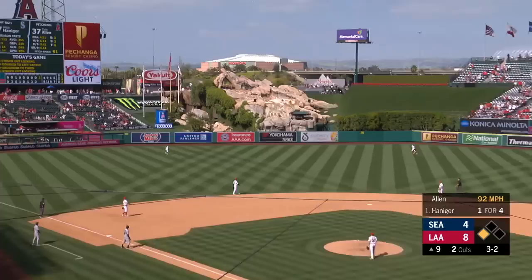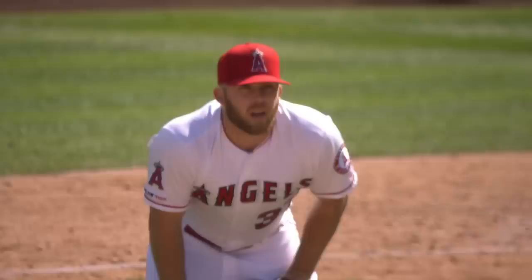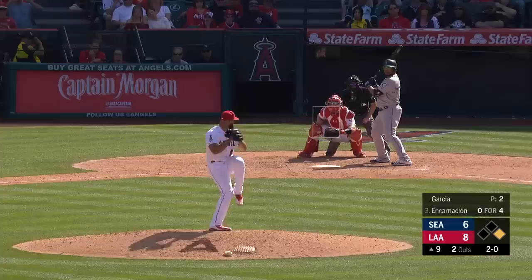Holy smokes — they have a runner on at first, the batter is Haniger. Driven to deep left field — look at this baby carry — go — gone! Mitch Haniger with a 2-run homer in the ninth inning. Big rubber game, getting even closer — two more 2-out RBIs. We've got an 8-6 ball game. It was 8-1 Angels coming to the ninth inning, now it's 8-6 and the tying run at the plate.